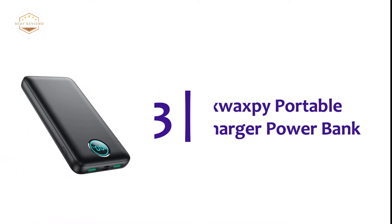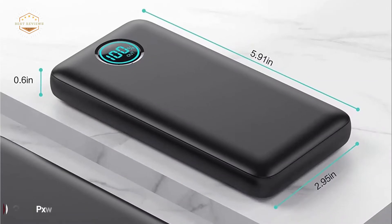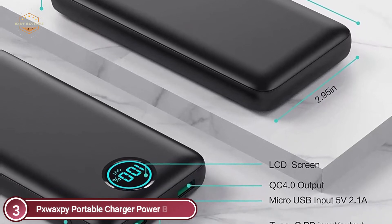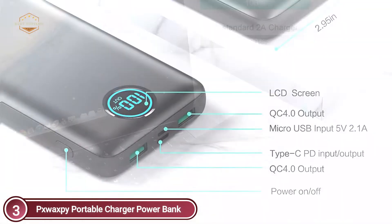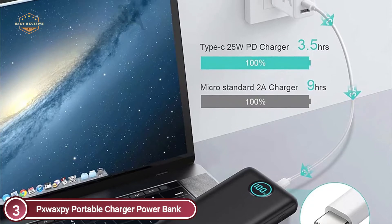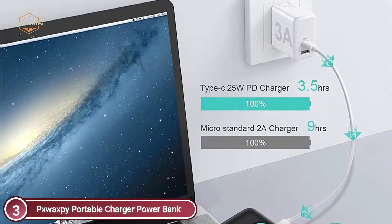At number 3, the Swaxby Portable Charger Power Bank. The 30,800 mAh power bank can charge your phone up to 6 to 8 times. It is suitable for travel, business, or going out, and you don't need to be concerned about your phone battery being low. The portable charger utilizes an intelligent controlling IC to guard against power bank overload, over-voltage, over-current, and short circuits.